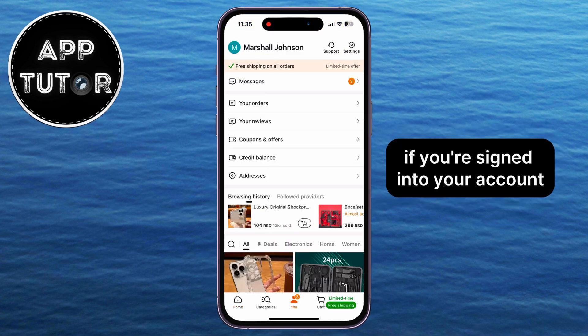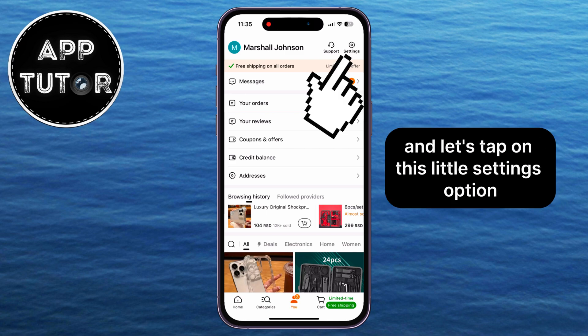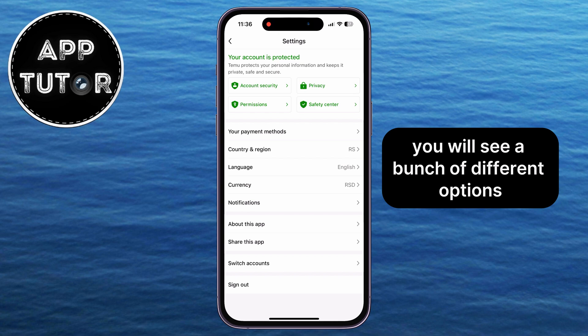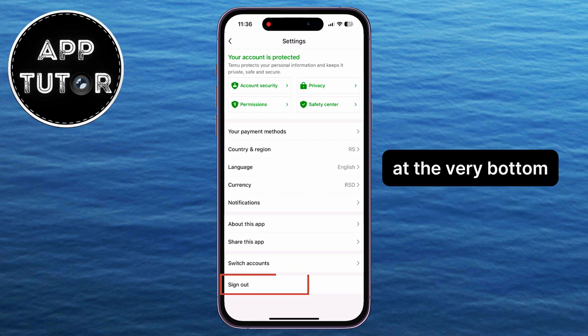If you're signed into your account, your name should be right at the very top, just like it is for me right here. Let's tap on this little Settings option at the top right corner of the screen. After the Settings page opens, you will see a bunch of different options related to your Temu app and your account, but let's tap on this Sign Out button at the very bottom.